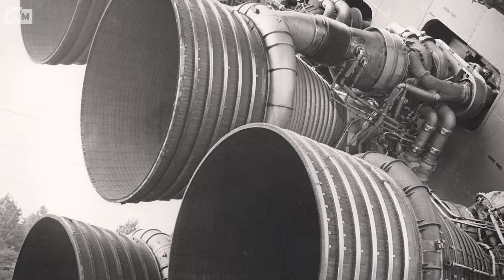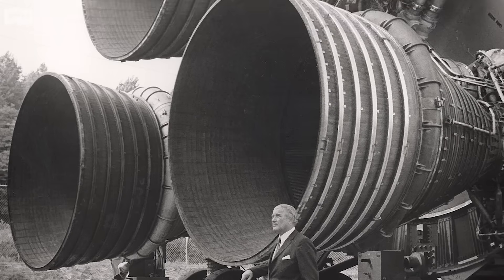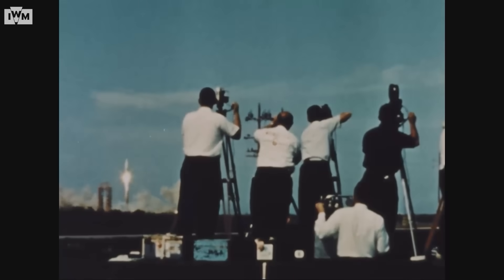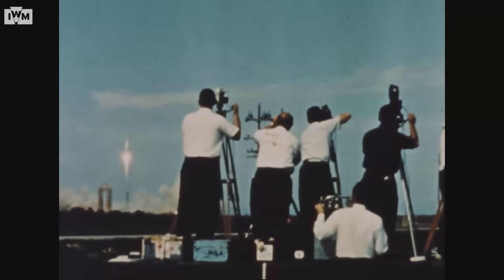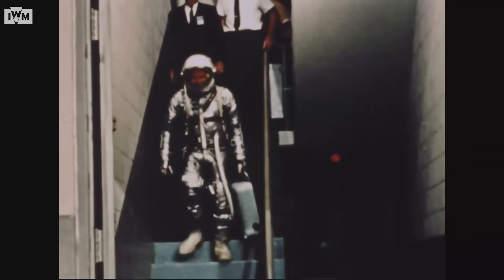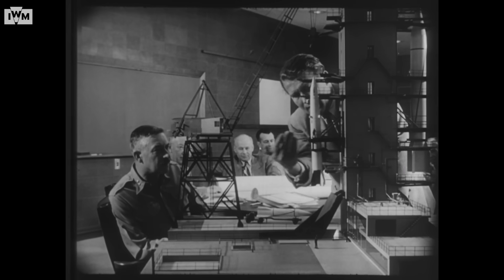Von Braun would go on to work at NASA during the height of the space race, leading the development of the Saturn rockets that put men on the moon, making his dream of space exploration a reality. You too may be a big hero, once you've learned to count backwards to zero.